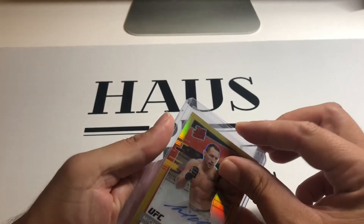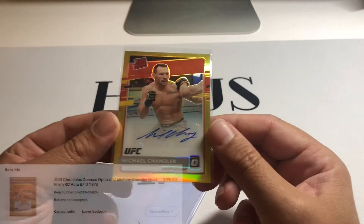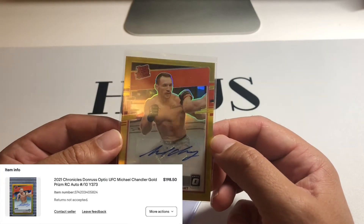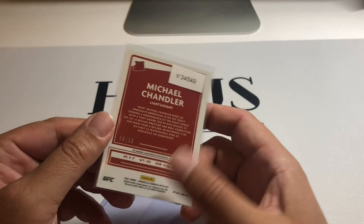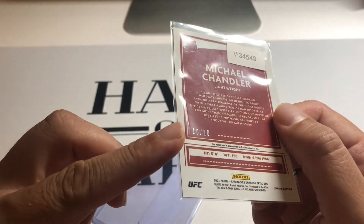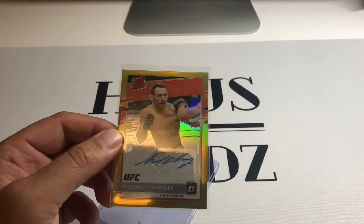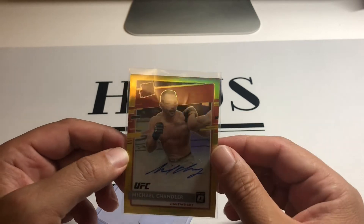Oh, here we go. So this is a nice gold optic out of Chronicles — number ten out of ten — Michael Chandler. So a nice auto rated rookie gold, checks a lot of boxes. I definitely like Chandler, he's a stud.